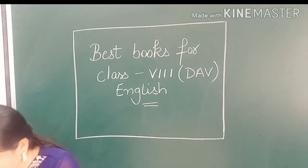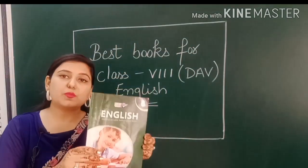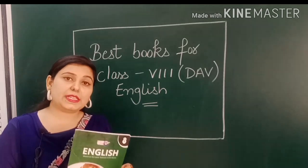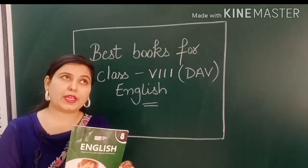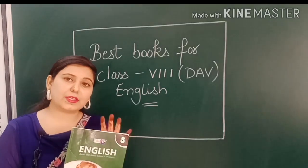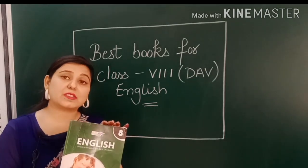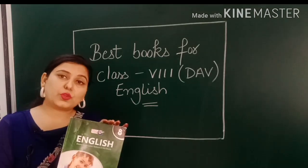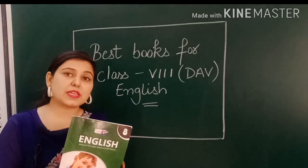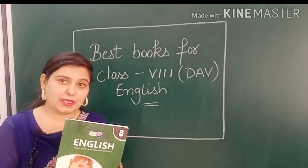The next book I have is this one — it is 'Full Marks English.' This book is totally a guide. There are no worksheets in this book; all your question answers are solved in it. All the practice books and reader books are solved in this book. This is just a solution guide, a help book. This book is also helpful, but there are some mistakes in it — printing mistakes, grammar and content errors.